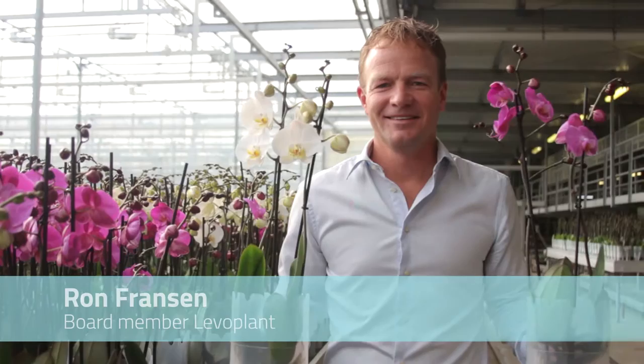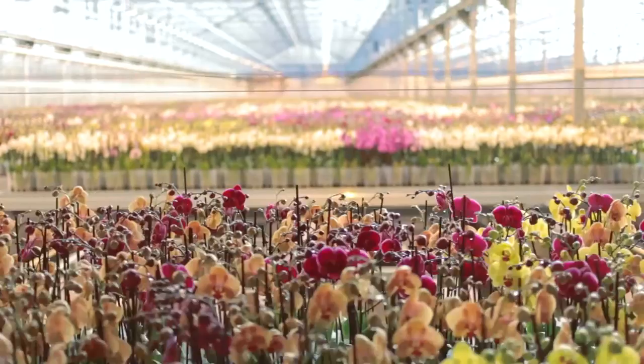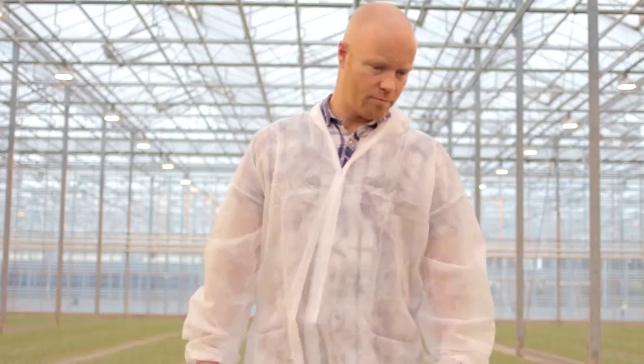LevaPlant is one of the biggest players in the Phalaenopsis market. We're constantly looking for ways to develop our products. We've been using AgriWare's innovative software for many years. This makes it easier to exactly determine the cost price of our products. Through extensive analyses, AgriWare gives insight into which products are the most profitable. These analyses are used to create a profitable assortment and to reduce the cost price.